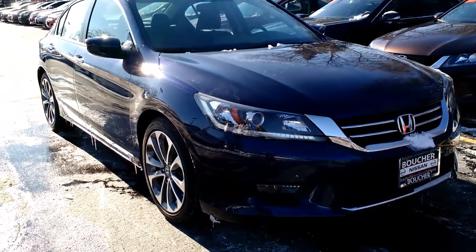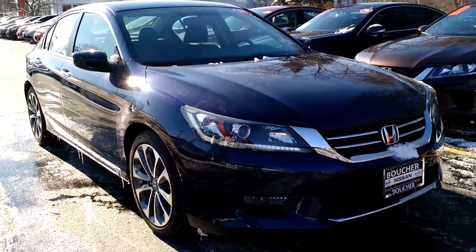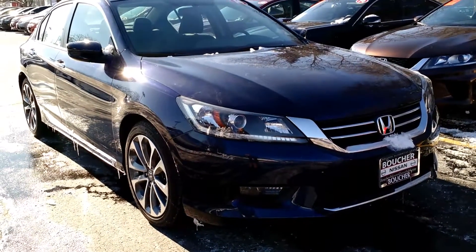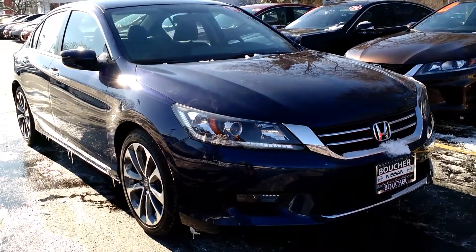Hi Crystal! My name is Jamie Fetter. I'm an internet sales manager here at the Gordie Boucher Nissan on Highway 100 in Greenfield. I'm just sending you this quick video based on the interest that you placed online in the 2014 Honda Accord.